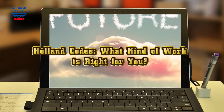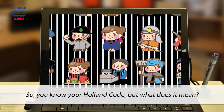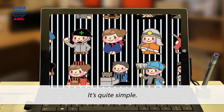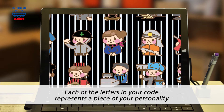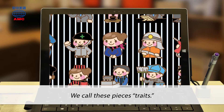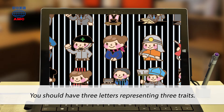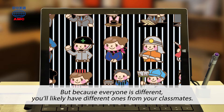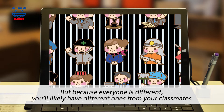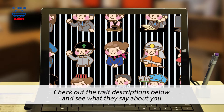Holland Codes: What kind of work is right for you? You know your Holland Code, but what does it mean? It's quite simple. Each of the letters in your code represents a piece of your personality. We call these pieces traits. You should have three letters representing three traits. But because everyone is different, you'll likely have different ones from your classmates. Check out the trait descriptions below and see what they say about you.